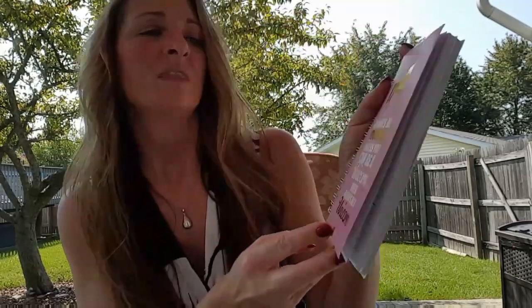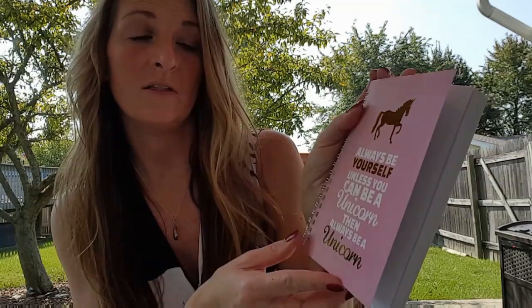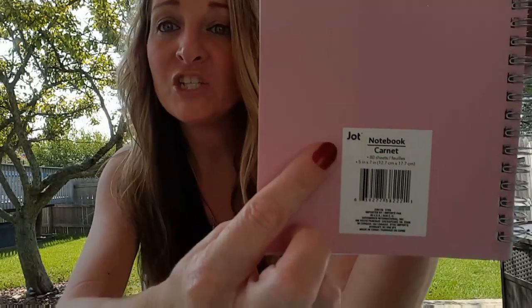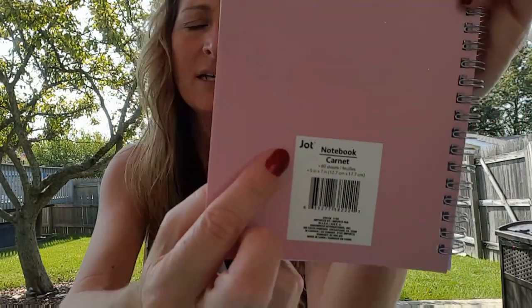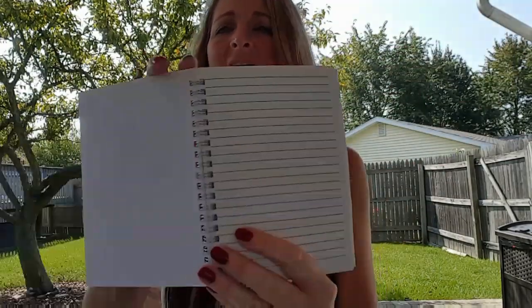I'm starting off with some new journals — there were five or six different ones and I picked up two. Look at this one, it says 'Always be yourself unless you can be a unicorn, then always be a unicorn.' How adorable is that! It's by Jot and you get 80 pages, very well lined so it's easy to write on for all ages.